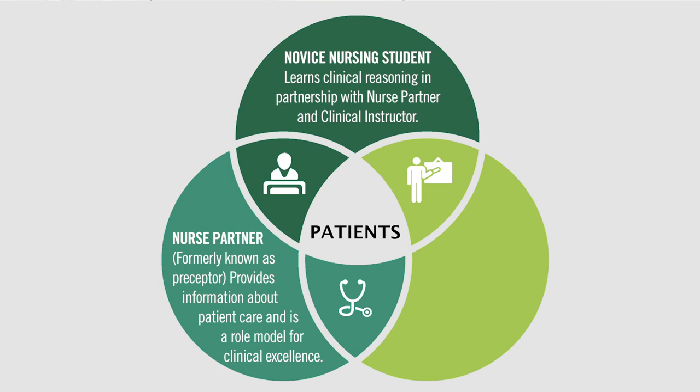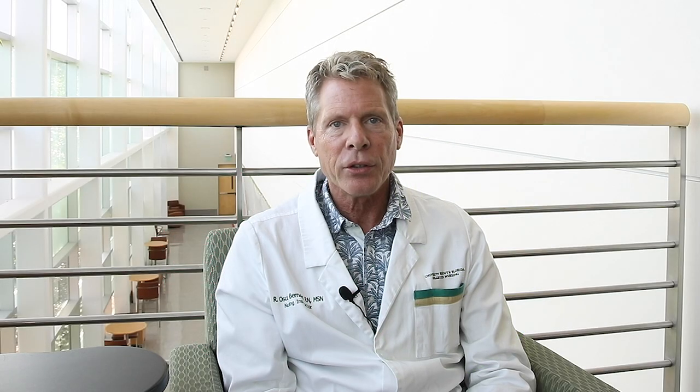The clinical instructors, shown on the right of the illustration, are responsible for clinical education and will actively process the ongoing learning moments that occur with the patients and the nurse partners. This includes assisting students with patient care skills, time management, nursing process, prioritization, and clinical reasoning.